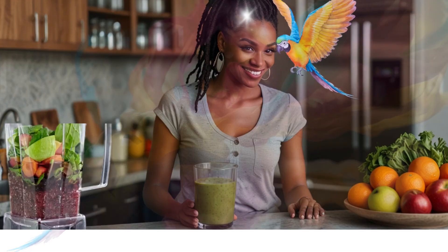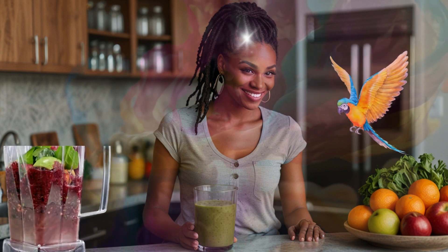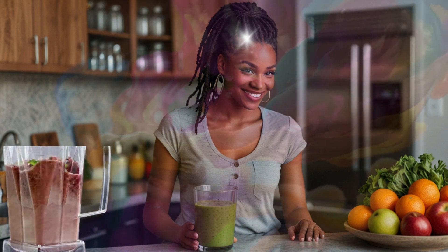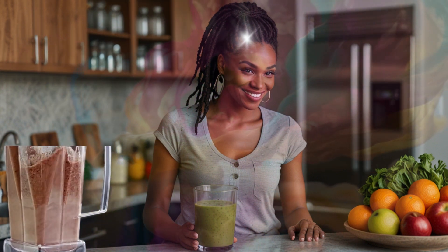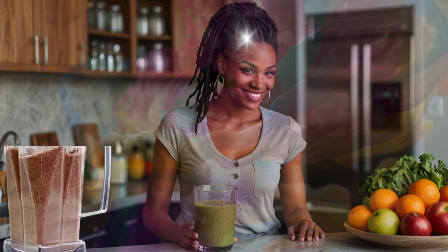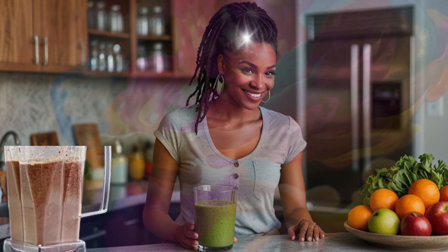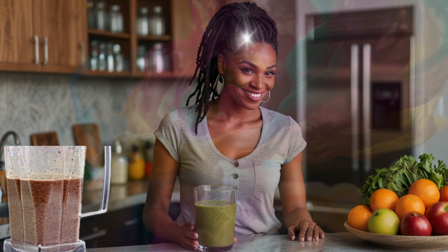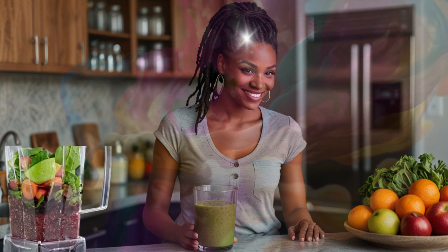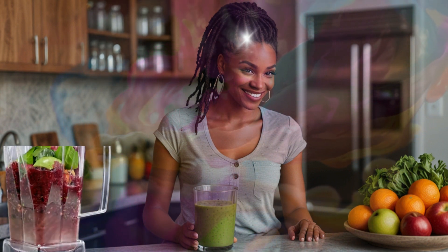The kitchen is filled with vibrant fruits and vegetables spread out on a granite counter. A blender hums as Vernitra prepares her green smoothie, and the room is filled with the fresh aroma of greens and citrus. Vernitra stands at the counter, pouring the smoothie into a tall glass and admiring its vibrant color, her 9-month-old dreadlocks styled with light gray highlights. Tweedalite flutters around her, adding a touch of magic to the scene.